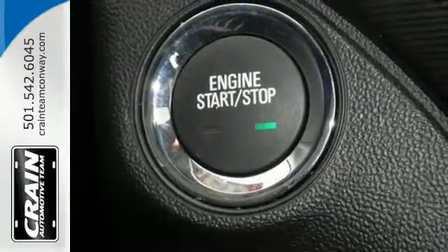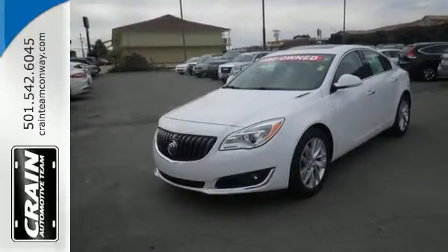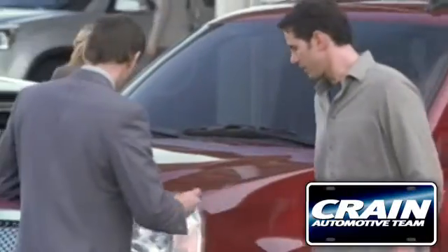Elevate your drive to something sublime. Get into this Regal today. Visit us anytime at craneteam.com.